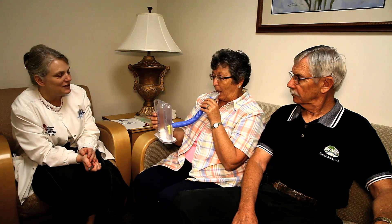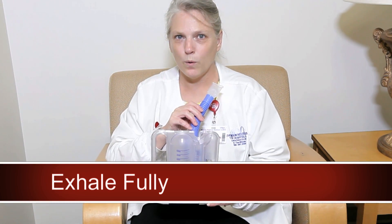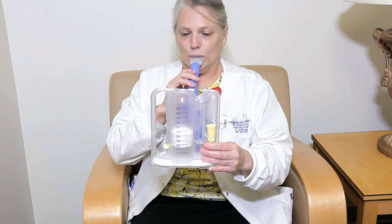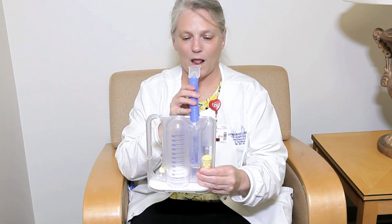You will be given an incentive spirometer, also called IS for short. This is a very useful tool to help minimize the risk of pneumonia after surgery. When using the IS, position yourself in the most upright position possible for optimal chest expansion. To begin, first exhale fully, then immediately place the tube in your mouth and inhale with a slow deep breath. The smaller chamber monitors technique — taking a slow breath will keep your meter within the clear area on your spirometer, which is exactly where we would like it.